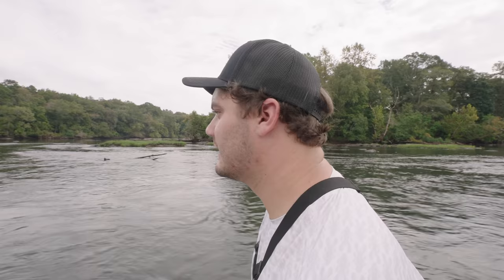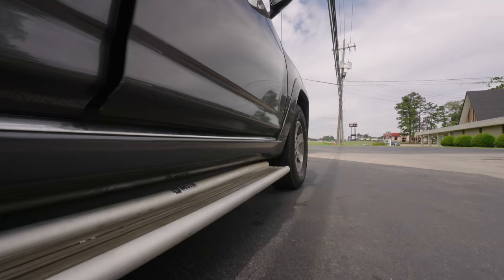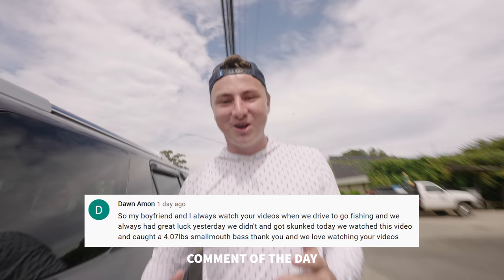The locals in this part of the river call this the widowmaker stretch. I've never done this successfully. I'm pinned!